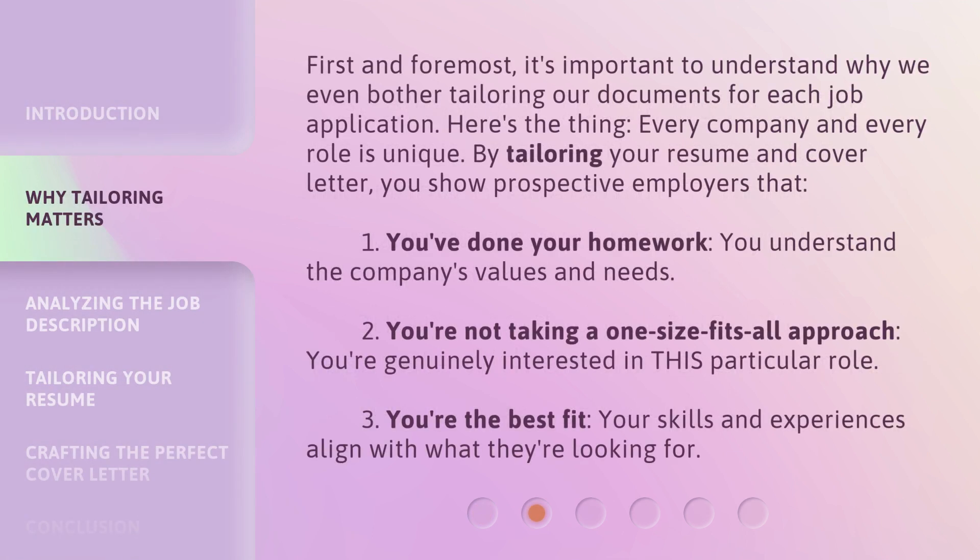First and foremost, it's important to understand why we even bother tailoring our documents for each job application. Here's the thing: every company and every role is unique.